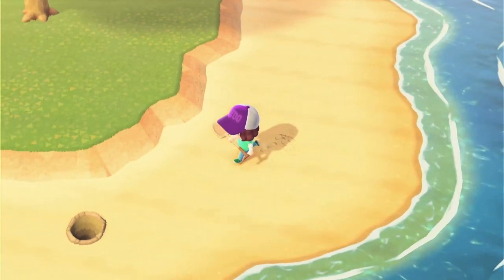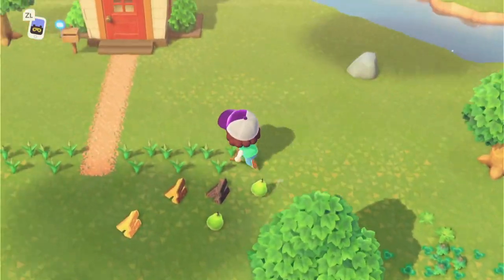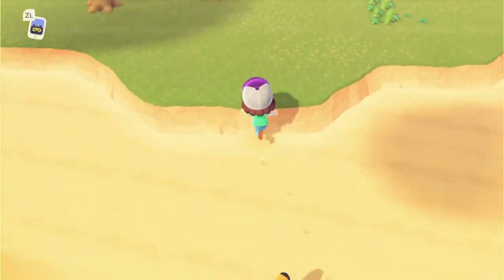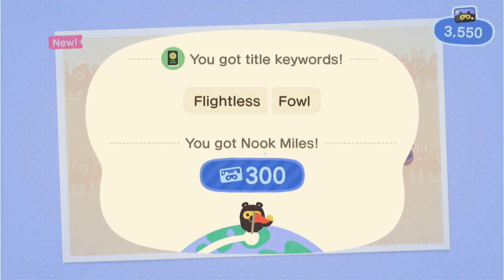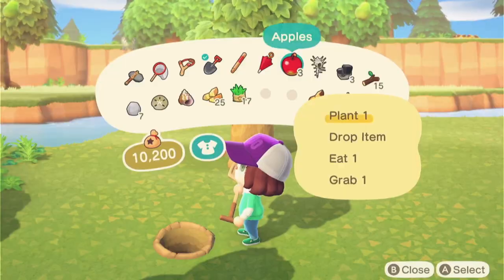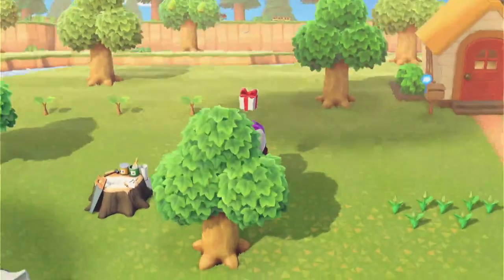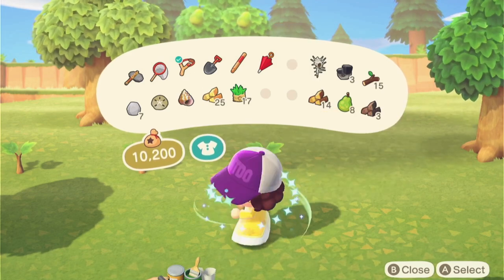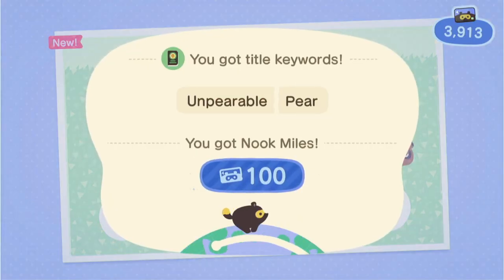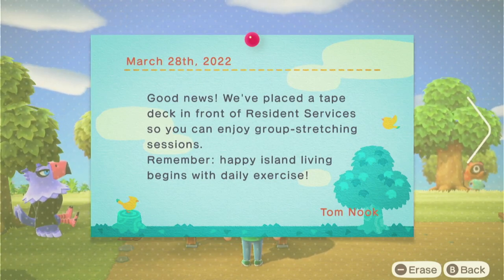Stop with the clams — can you donate a clam to Blathers? We can plant fruit now that we have a shovel. Good news: we've placed a tape deck in front of Resident Services so you can enjoy group stretching sessions. We can do that now!